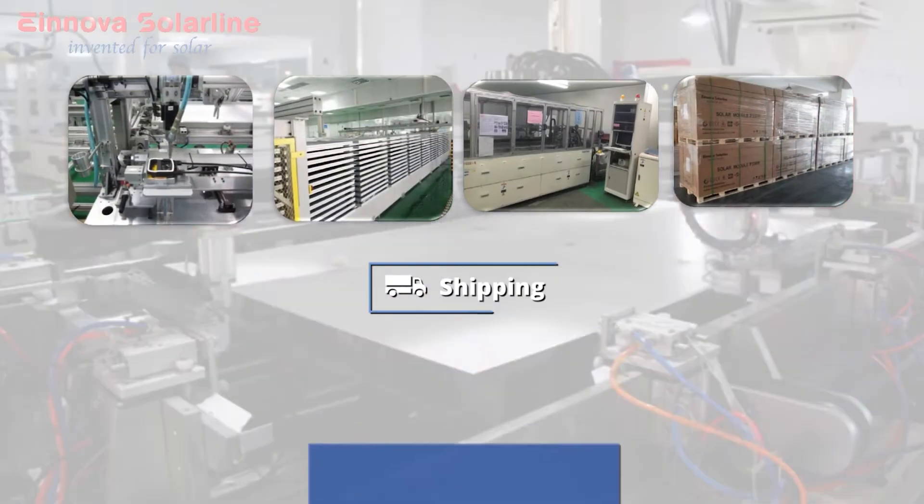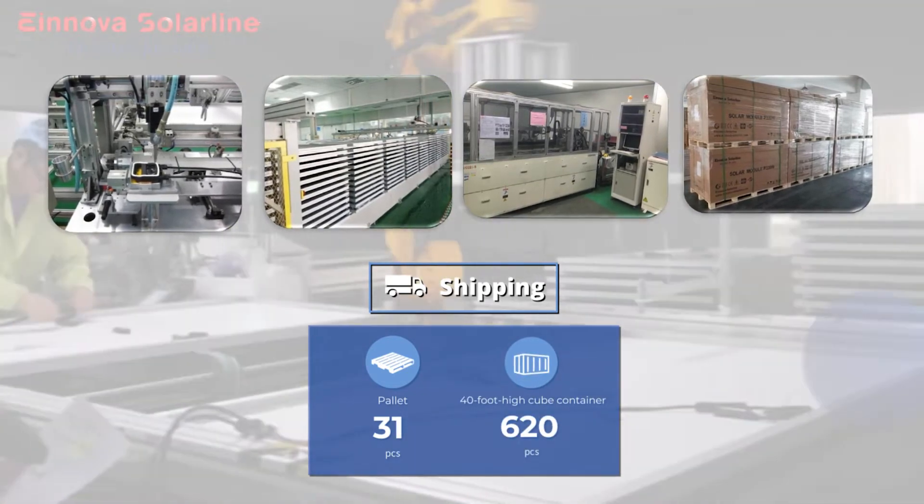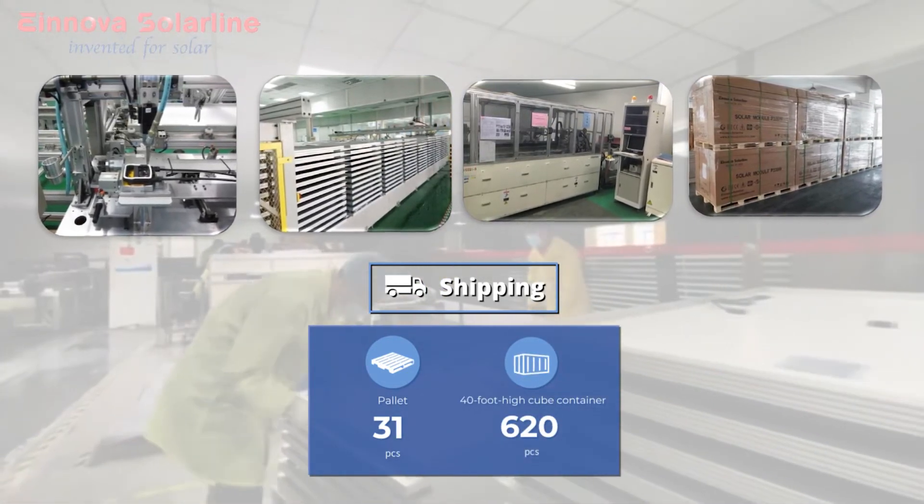The ESM modules are packaged and delivered in 31 pieces per box, or 620 pieces per 40-foot high-cube container.